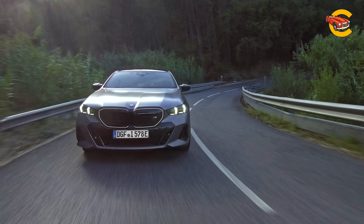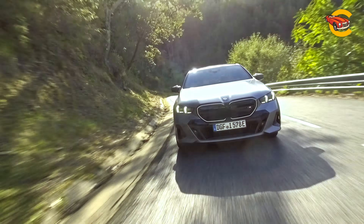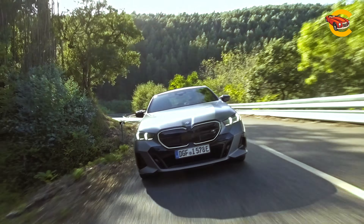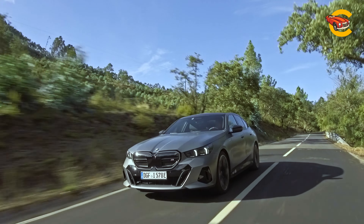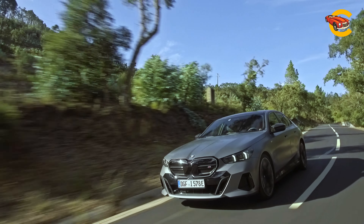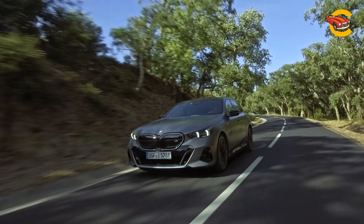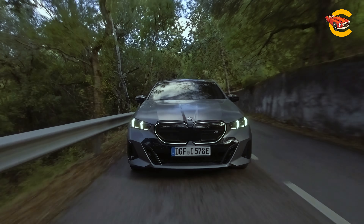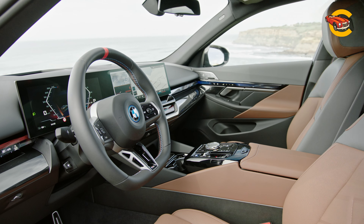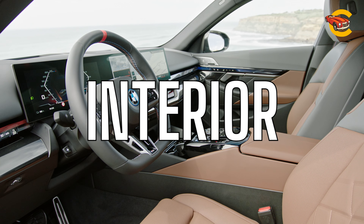The 5 Series has long served as BMW's middle child sedan, offering a just-right size for buyers who can't fit a 7 Series in their parking spot, and for whom the 3 Series feels a bit too cramped. The upcoming new generation of the 5 Series doesn't deviate from this Goldilocks storyline, and it offers a spacious cabin filled with luxuries. The 5 Series' new digital dashboard features BMW's iDrive 8.5 interface, and the company's hands-free driver assistance system is available too.